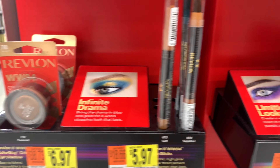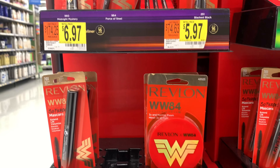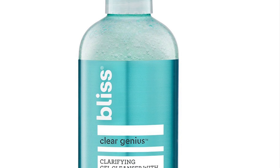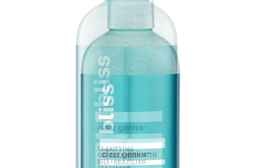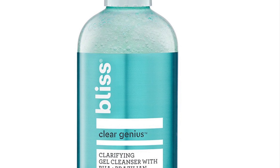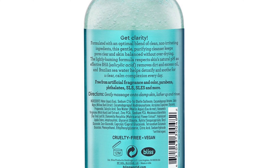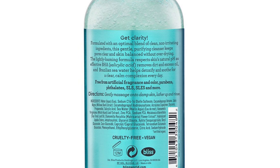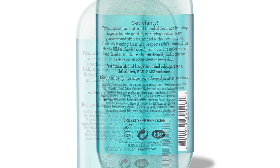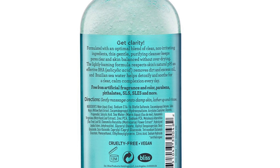I am a red lip girl, so I was browsing, but I wasn't really impressed by what was out there. My purchase was the Bliss Clarifying Cleanser — Clear Genius — which sells for nine ninety-seven. This is a perfect cleanser to have during this time of year when we're wearing all these masks. The BHA — salicylic acid — is really beneficial for maskne. It helps to exfoliate so that the pores do not become blocked.